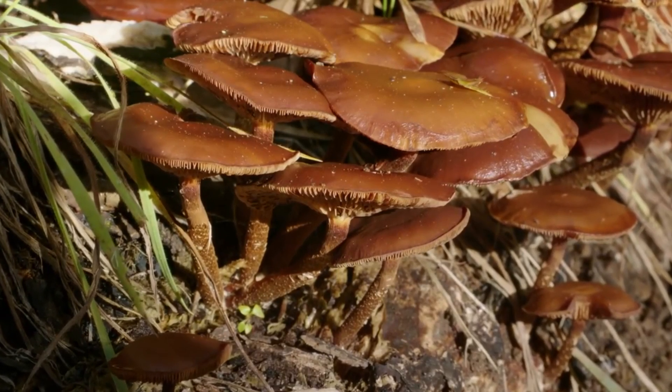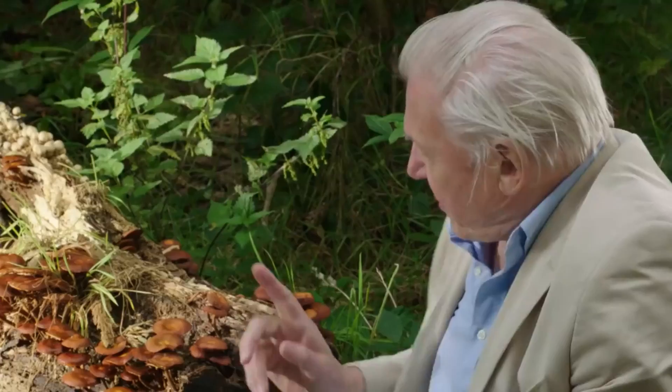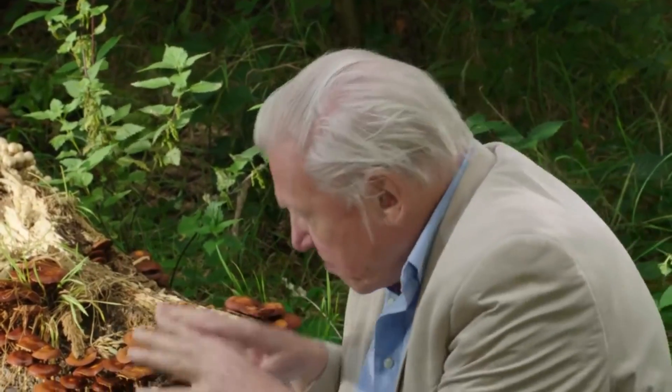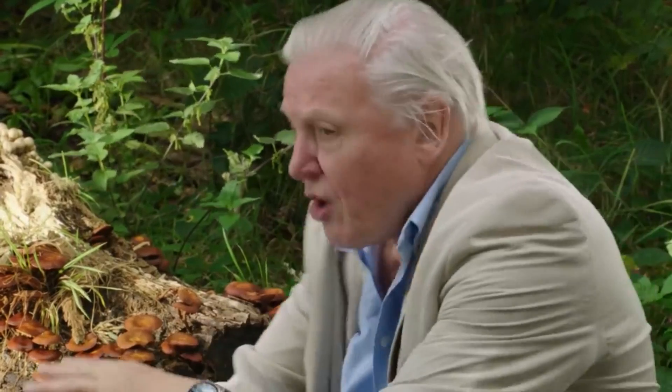These are the fruiting bodies of a fungus. Their function is to produce dust-like spores which are then blown away through the woodland to grow elsewhere. But these are only a tiny part of the fungus. Most of the body of the fungus is beneath the ground — a tangle of tiny threads which extend for hundreds of yards through the forest. And we're now beginning to realise that those threads are essential for the growth and health of many of the woodland plants.